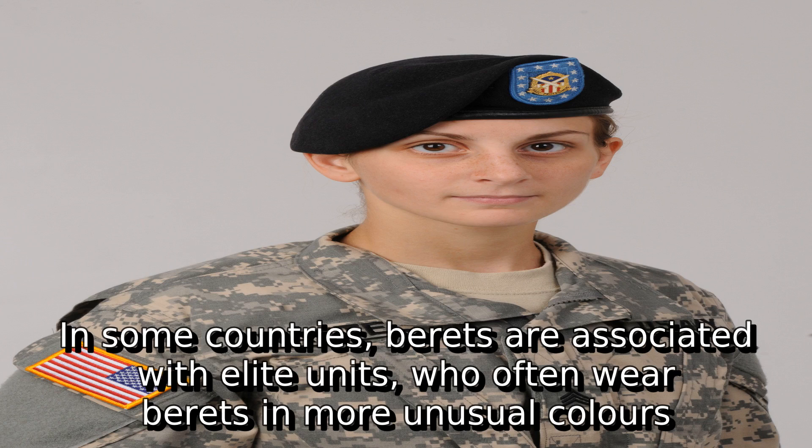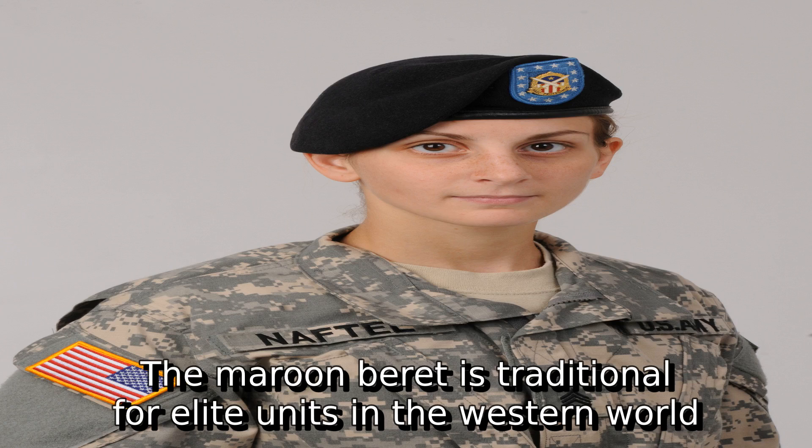In some countries, berets are associated with elite units who often wear berets in more unusual colors. The maroon beret is traditional for elite units in the Western world.